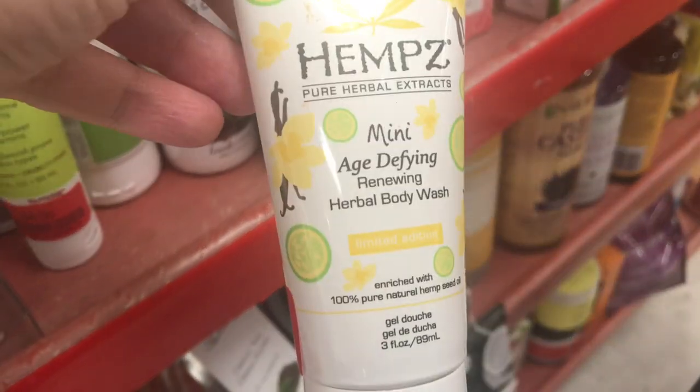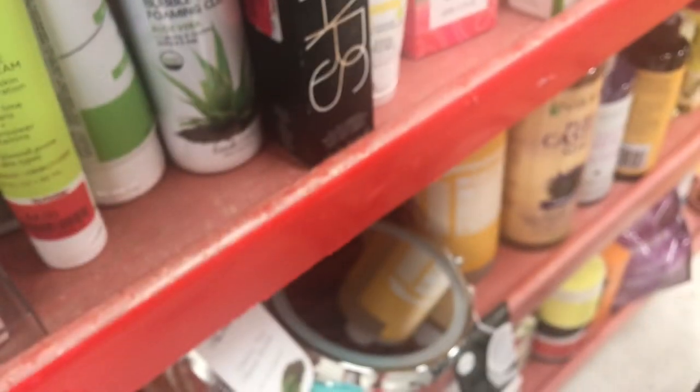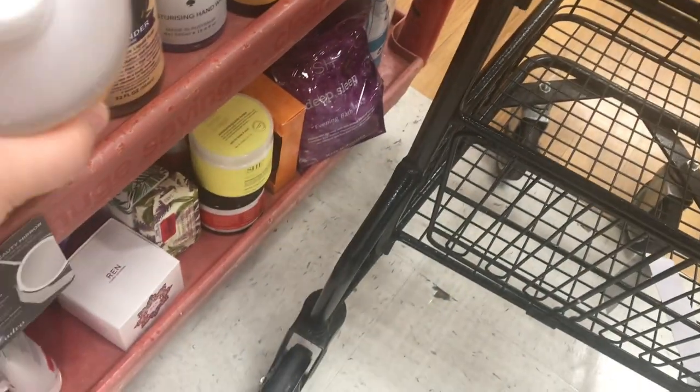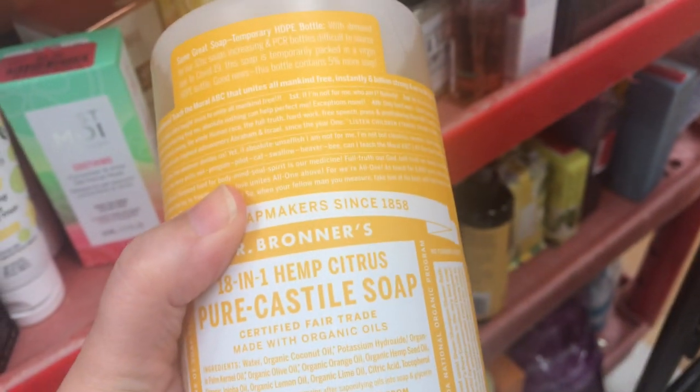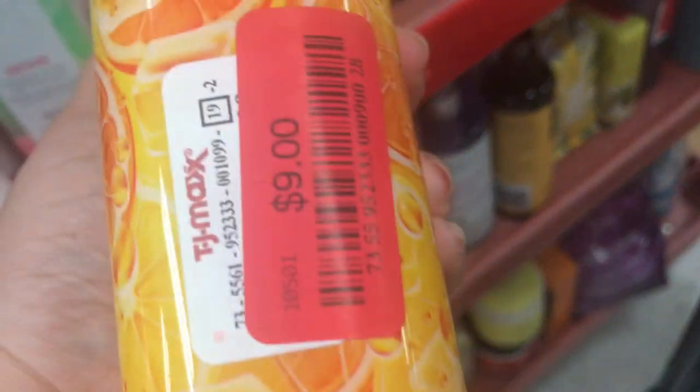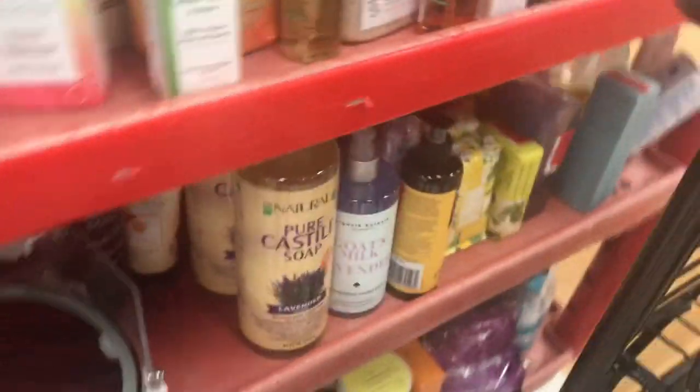They actually have pints on clearance — $3 — and NARS. I usually don't get makeup from here. Pure Kettle — I was coming here for this actually, and they have it again for $9. I might get this. My husband wanted the peppermint, but I may just grab this because it was more expensive. They do have it here for $9, which is way cheaper than normal.